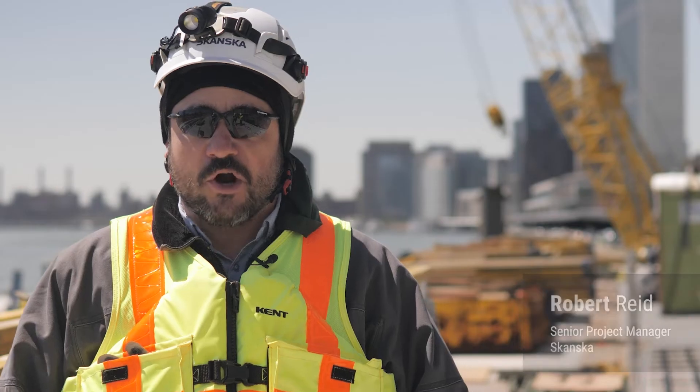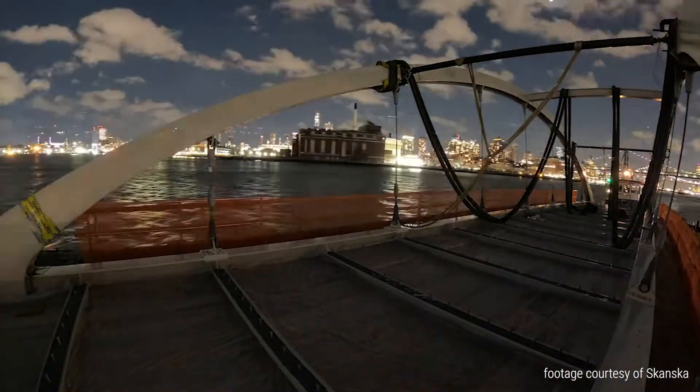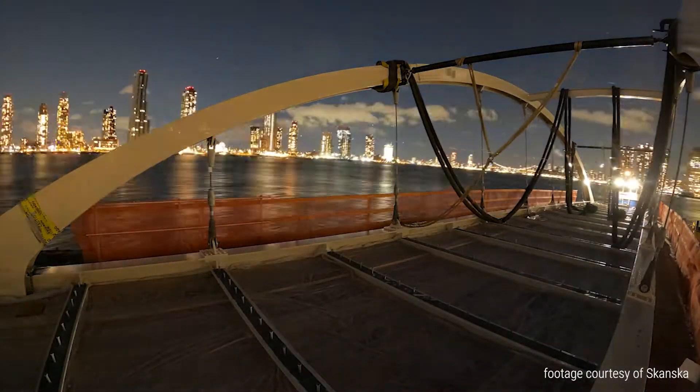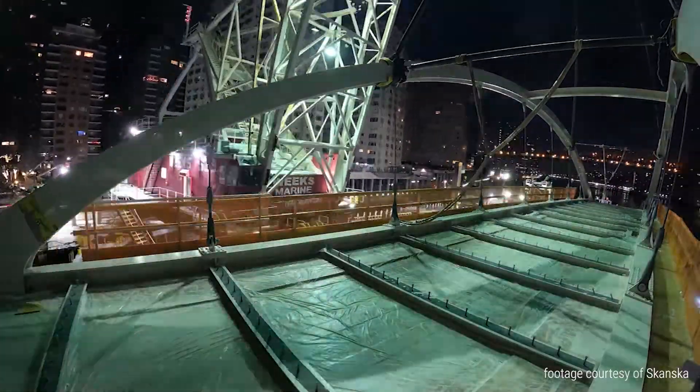For the structure we're standing on now, from day one we knew we were going to have to make as much of it out of precast as we could and do as much as we could by the waterfront, bringing things in by barges. We ended up finding a waterfront property in Brooklyn that allowed the bridge to be shipped, assembled on a barge, brought in on January 8th, and erected very successfully overnight.